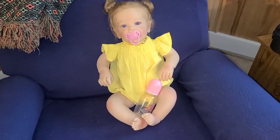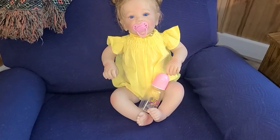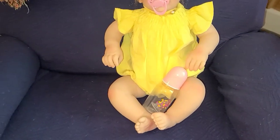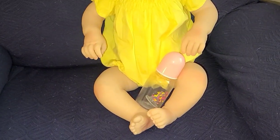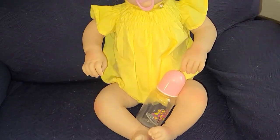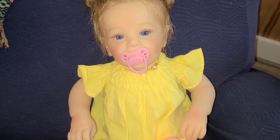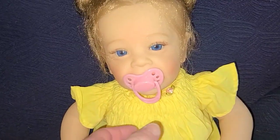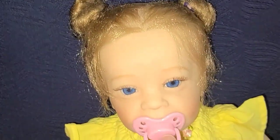Okay, so here is the other NPK baby — she's beautiful, guys. But she is an NPK so she's going to go at a cheap price, less than what I paid for her. She'll be fifty dollars plus shipping. She has beautiful blue eyes and blonde hair.